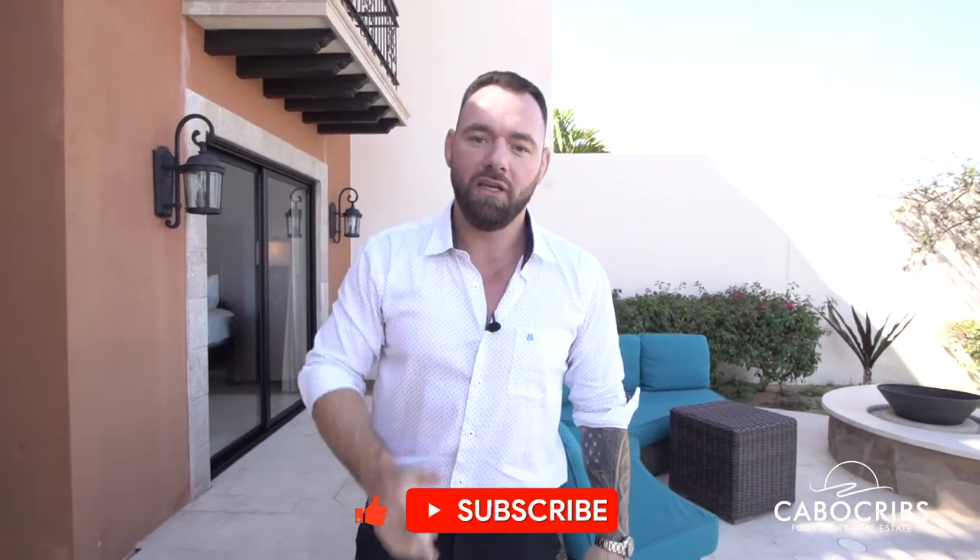If you guys have any questions, Instagram: BK Cabo, and I can help you out with any sort of real estate needs you have. It doesn't matter if you want to buy a house, you're looking to sell a house, or you want to rent a house. Whatever you need, send me a message — I can help you out.